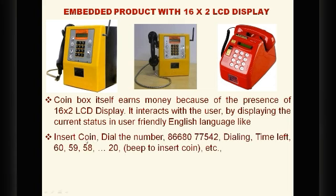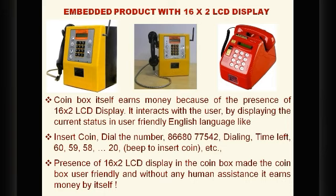When you take the receiver, the coin box displays 'Insert Coin,' then 'Dial the Number' after inserting the coin. As you dial, it displays the digits like 8, 6, 6, 8, 0, 7, 5, 4, 2. Then it displays 'Dialing,' and when the called subscriber picks up, it shows a seconds countdown from 60 to 59, 58. When the count reaches 20, a beep sounds to prompt inserting the next coin — adding 60 more seconds. This is all because of the LCD.